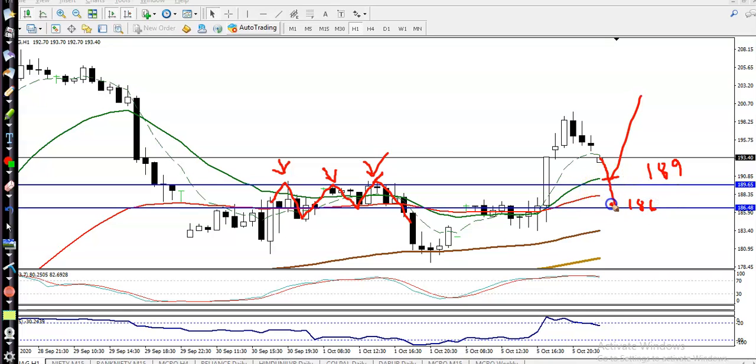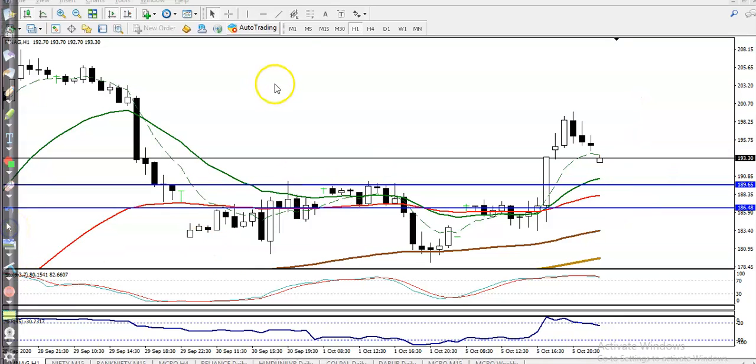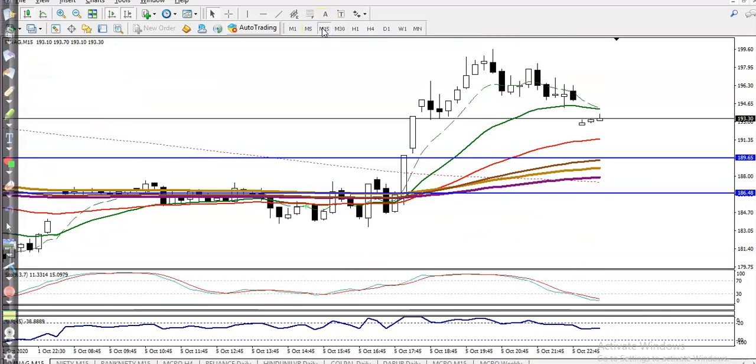So there are two buy opportunities: one at 189 and another at 186. Price retraces and we are looking for bullish confirmation somewhere here at 189, and another opportunity at 186. We never know at what level price will drop, but on the 15-minute chart, if price pulls back to these levels and we get a buy confirmation, we will go for a buy.